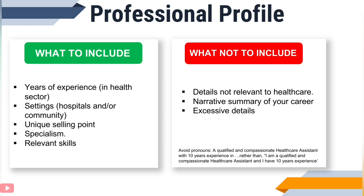When writing your professional profile, make sure to avoid pronouns. Instead of saying 'I am a qualified and compassionate healthcare assistant and I have 10 years experience,' make it professional by saying 'A qualified and compassionate healthcare assistant with 10 years experience in...' — removing the personal pronoun entirely.